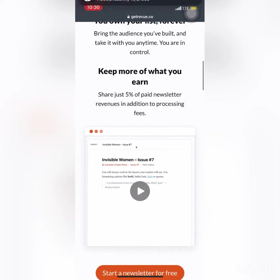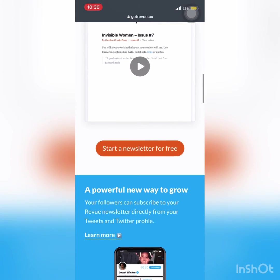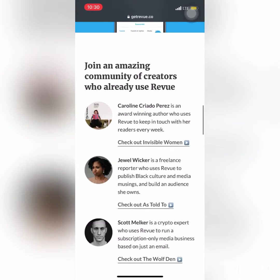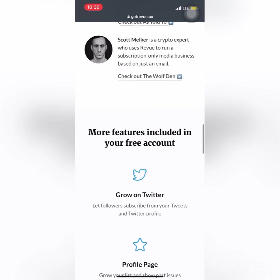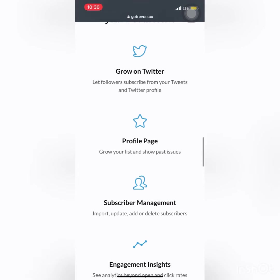They actually provide you with analytics as well, so you'll be able to see your open rate and your click rate by using this site. And again, it's a hundred percent free. Currently I use it to funnel people into my new YouTube page as well as my Instagram.